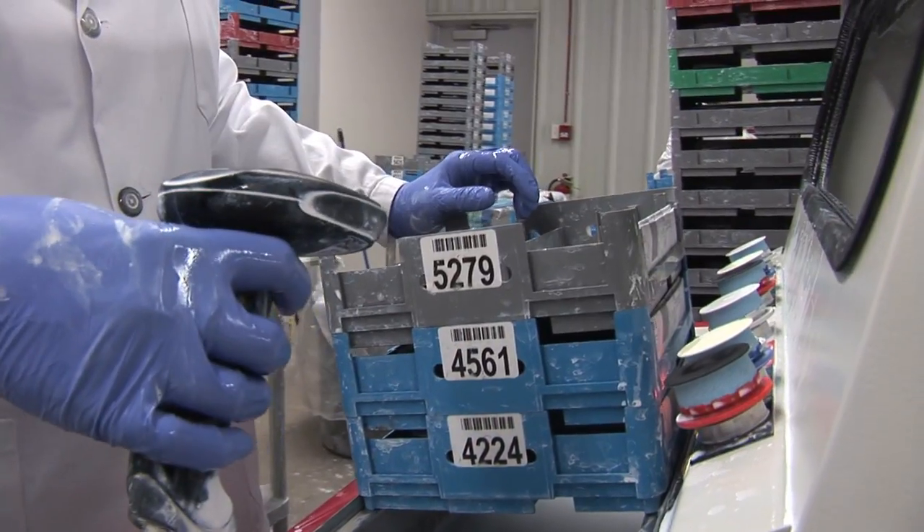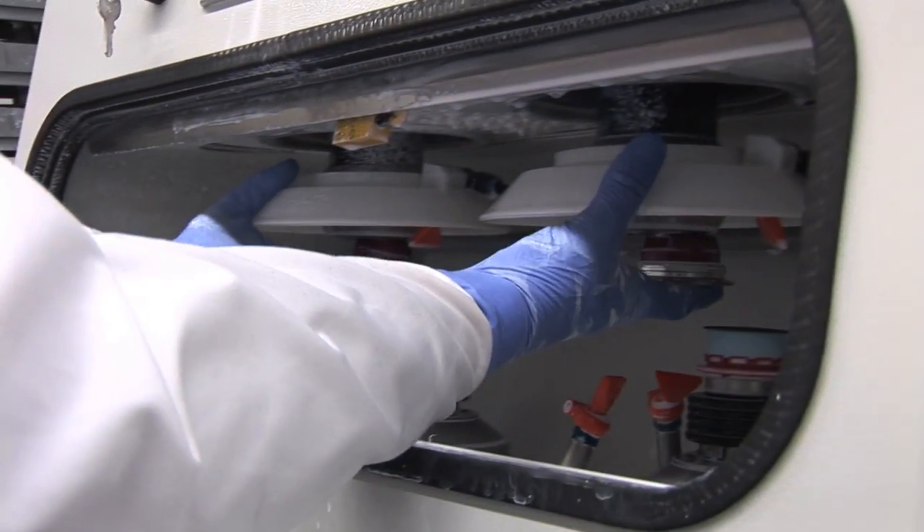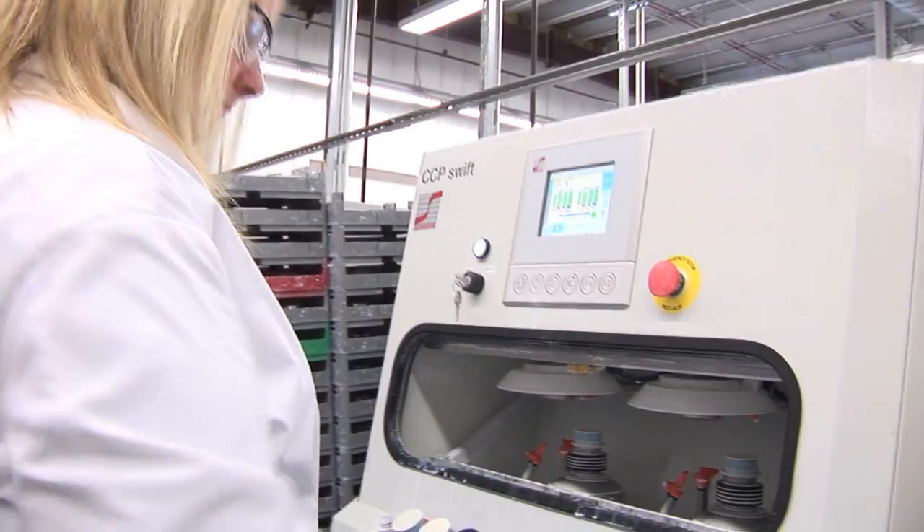Again, the barcode is scanned and the technician reads the uploaded information, places the lens in the polisher, selects the proper polishing pads, and gives the lens a high-tech buff.